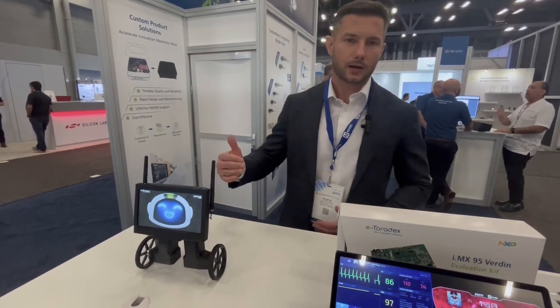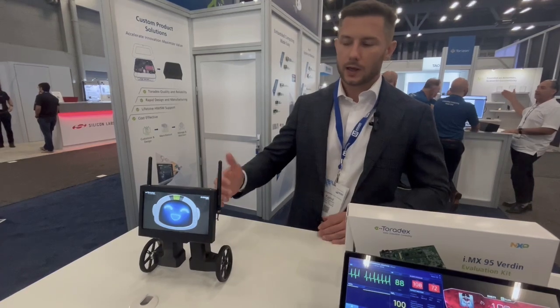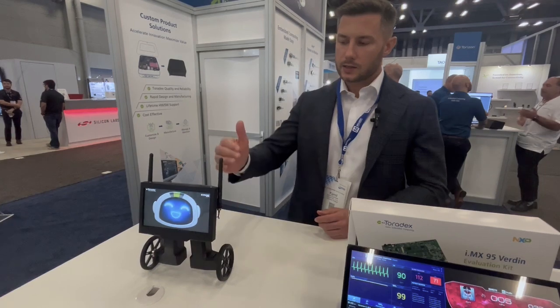Hi, I'm Kamil Kozlowski. I'm a founder and CEO of Riverdy, the company that is manufacturing displays. We are a partner of Toradex for a couple of years already, and we have developed a series of displays from 7-inch to 10-inch that you can easily connect to the Toradex boards.